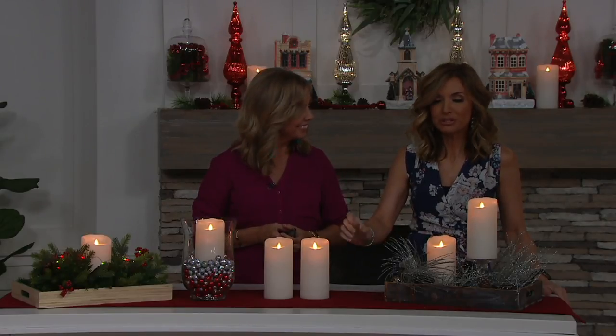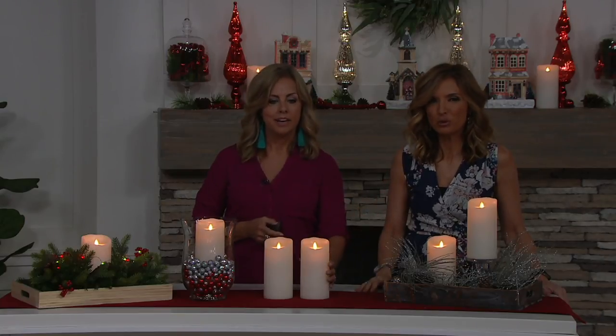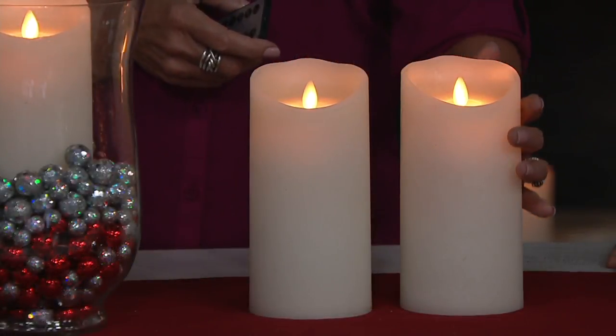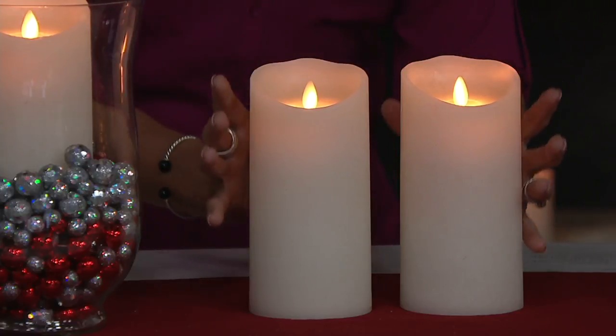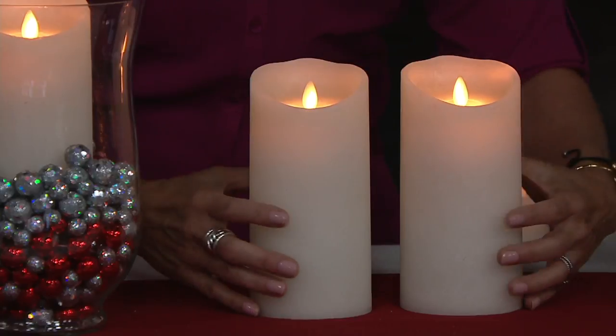Right now they're $27. And if it were $27 for a set of two pillars or tapers or even tea lights, that seems like a decent price. But to get the set of two for $27 in the 7-inch is incredible. They are large, and when you get them home you'll really see how substantial they are. They're about 3.5 inches in diameter.